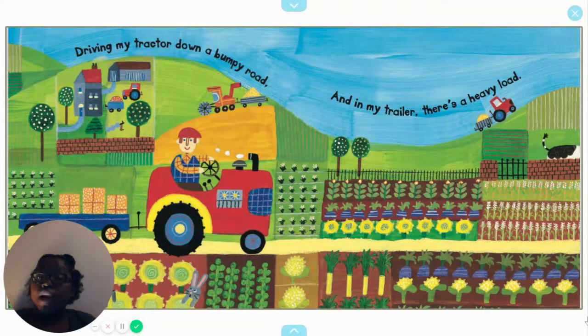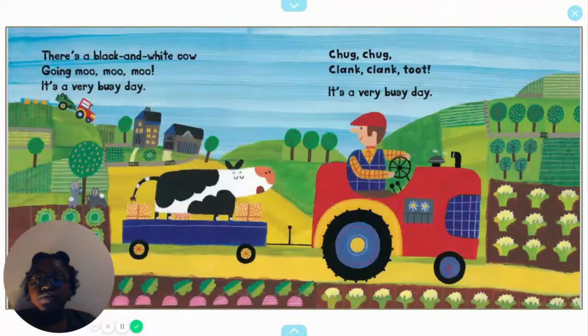Driving my tractor down a bumpy road and in my trailer there's a heavy load. There's a black and white cow going moo, moo, moo. It's a very busy day. Chug, chug, clank, clank, toot. It's a very busy day.